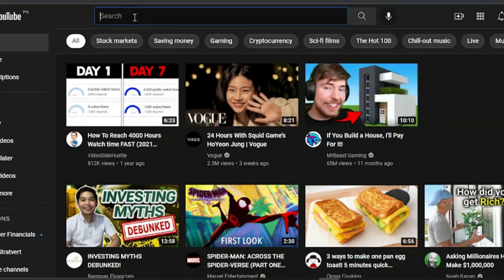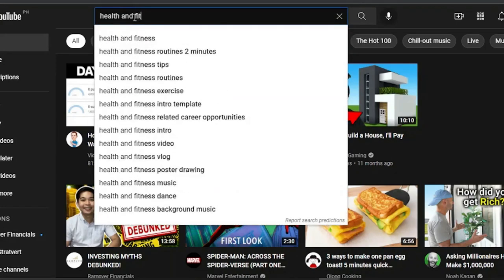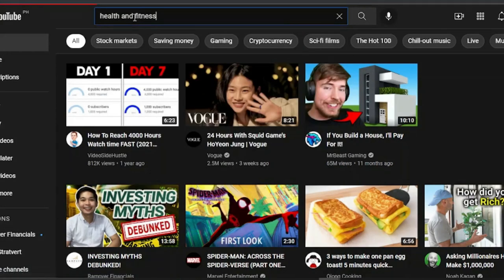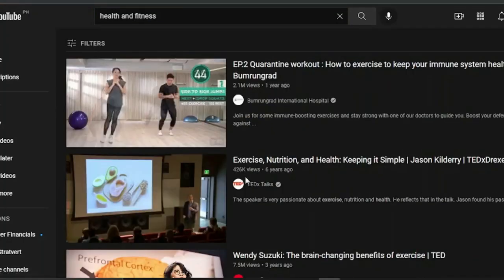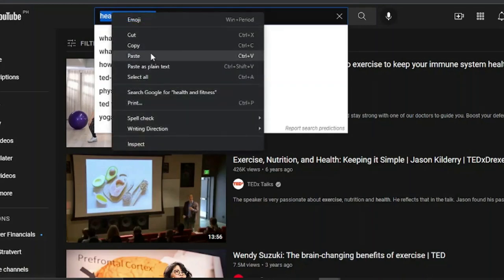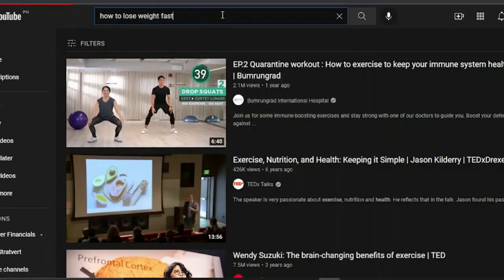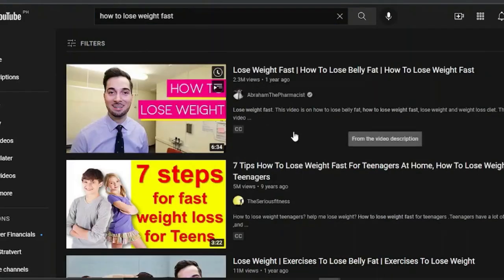We'll start with Step 1, which is to go to YouTube and search for different keywords. For example, a health and fitness keyword that's popular in the weight loss niche, such as 'how to lose weight fast' or anything specific to that niche. Make sure it's a well-known keyword. You might search for 'how to lose weight fast' and leave it open — we'll return to this page in a moment.